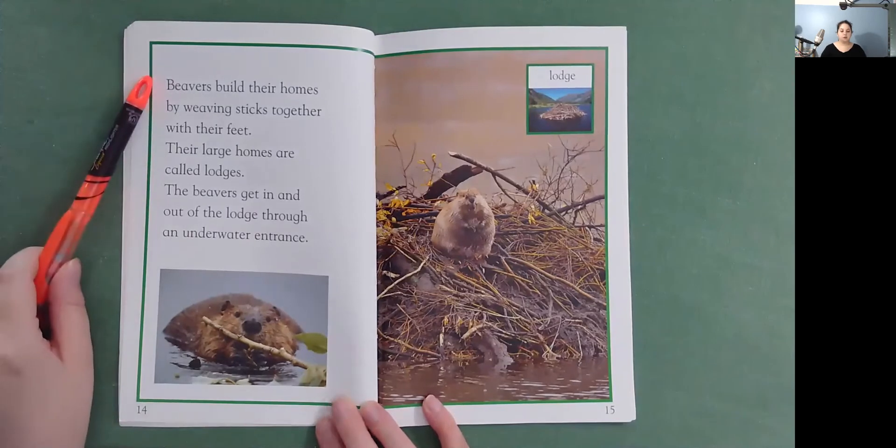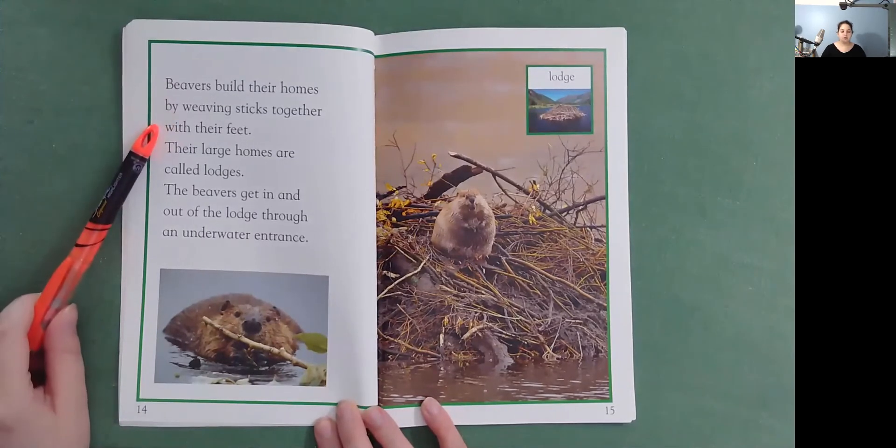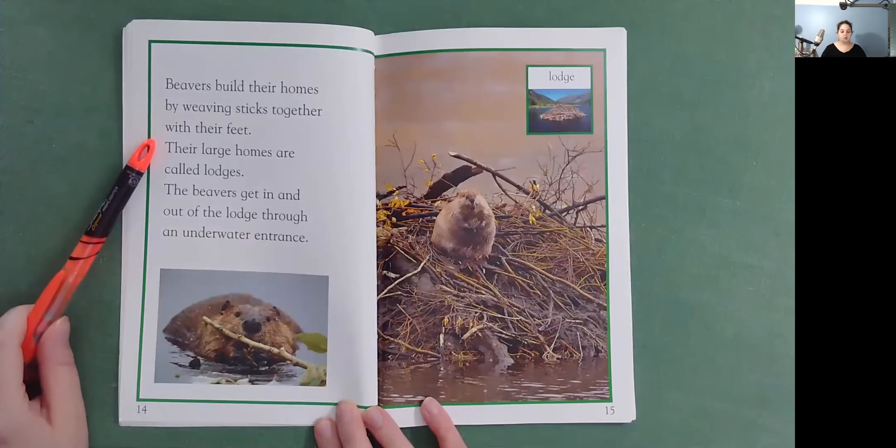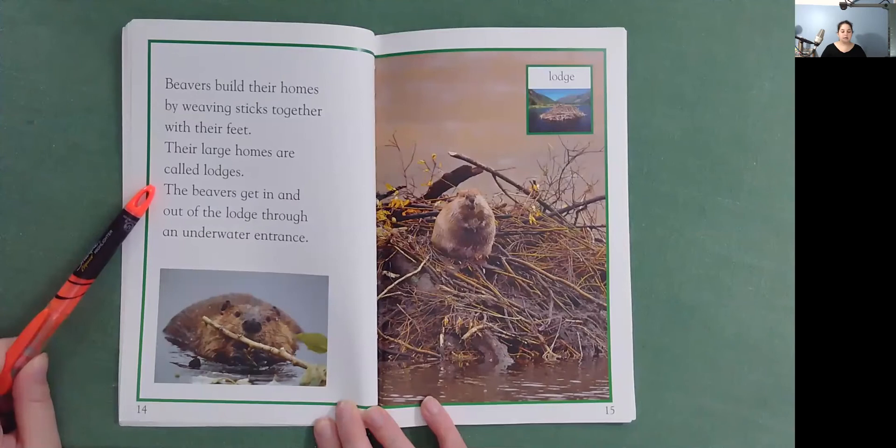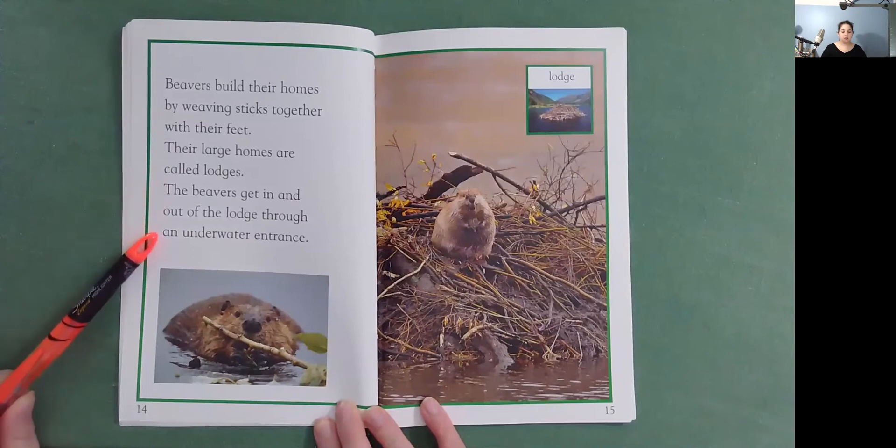Beavers build their homes by weaving sticks together with their feet. Their large homes are called lodges. The beavers get in and out of the lodge through an underwater entrance.